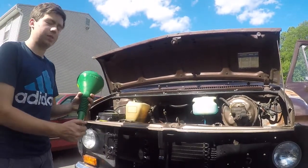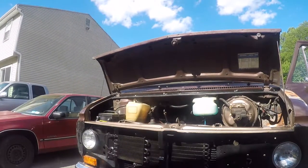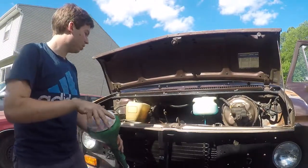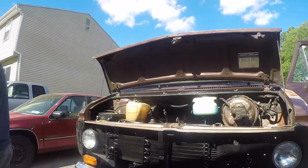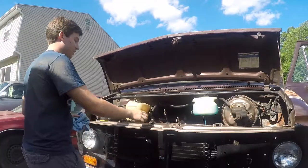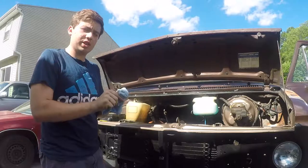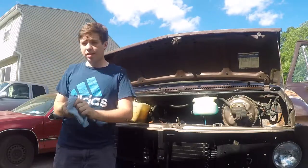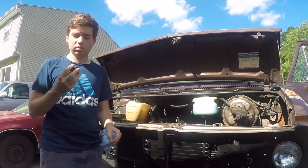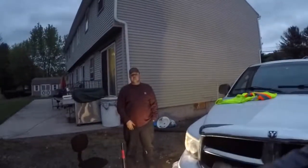I expect the oil to be dirty for a while. I just recently started daily driving it — there will be an update video on van updates and what I've done in the last month, so expect that. Right now the van is running on Valvoline high mileage fully synthetic motor oil. I'll catch you guys in the next one — make sure you like and subscribe.